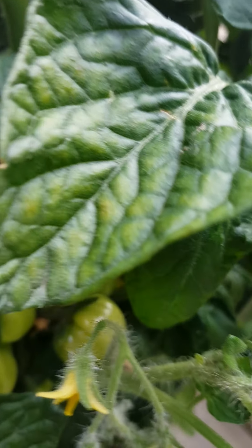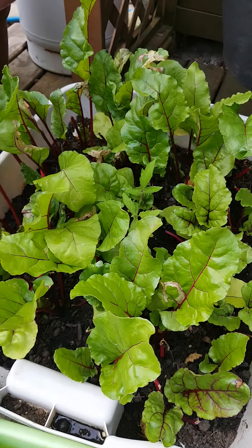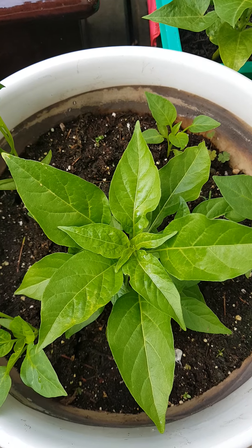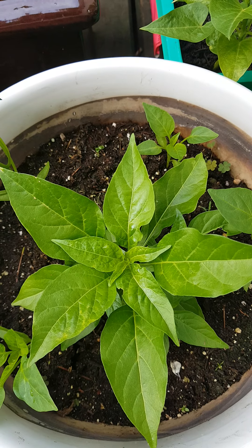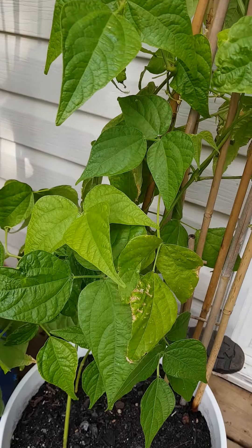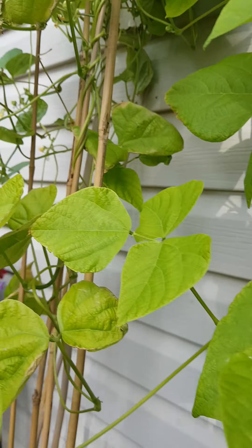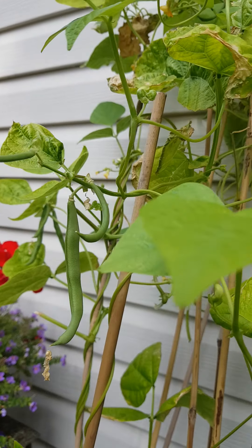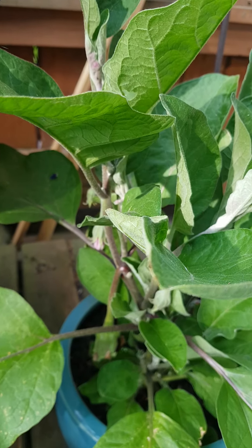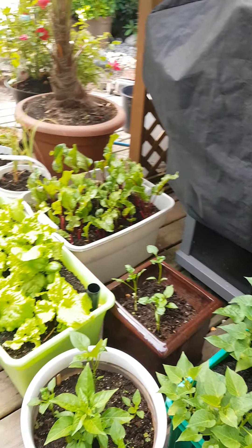I have tomatoes here, and I have my lettuce, my beets, and then I have peppers, more tomatoes, and then I have my beans — bearing fruits already! And then I have my eggplants and more peppers.